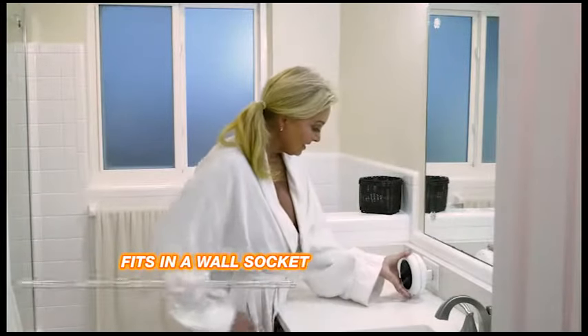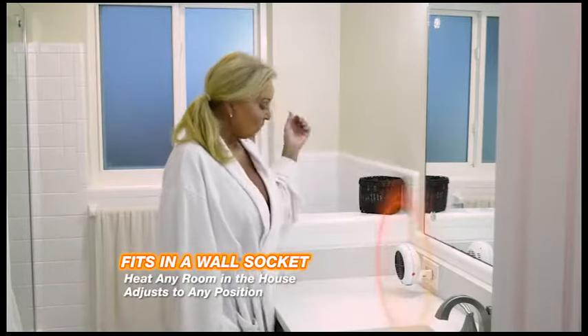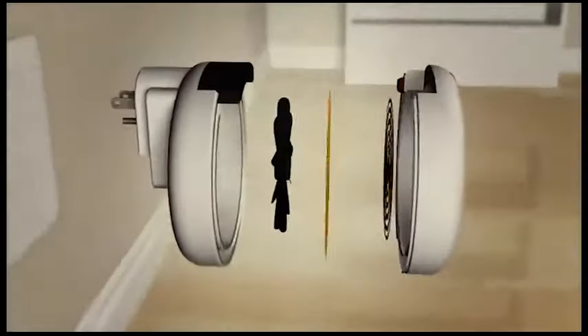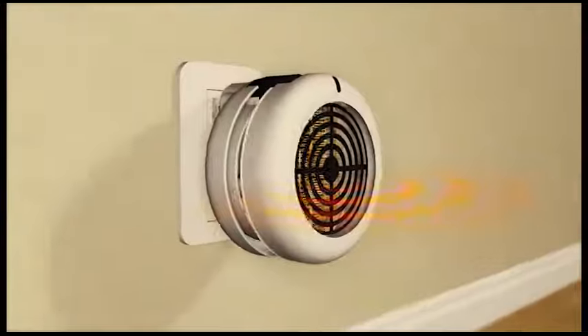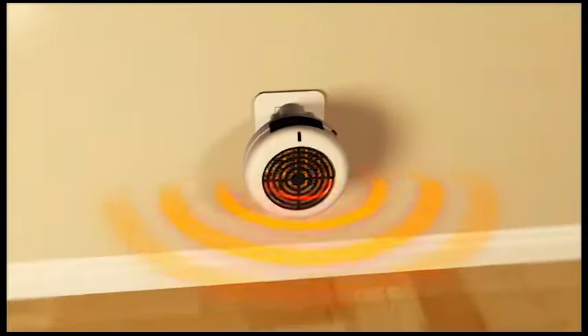Best of all, for just pennies a day, you can heat up any room in the house. It fits in a wall socket and adjusts to any position. The secret is the super-efficient micro-radiant technology that circulates warm, comfortable heat throughout an entire room from a tiny, portable, space-saving wall unit.